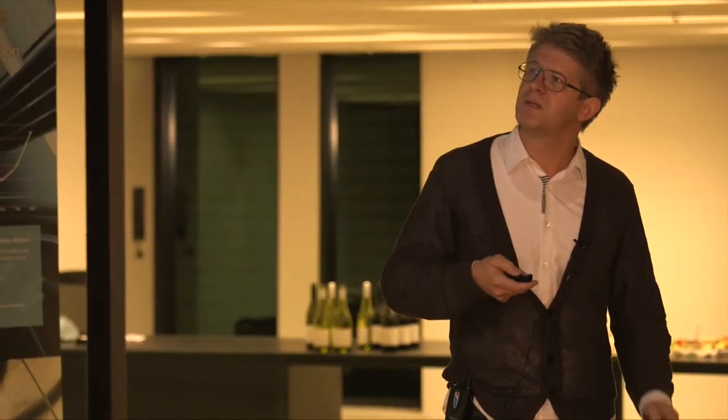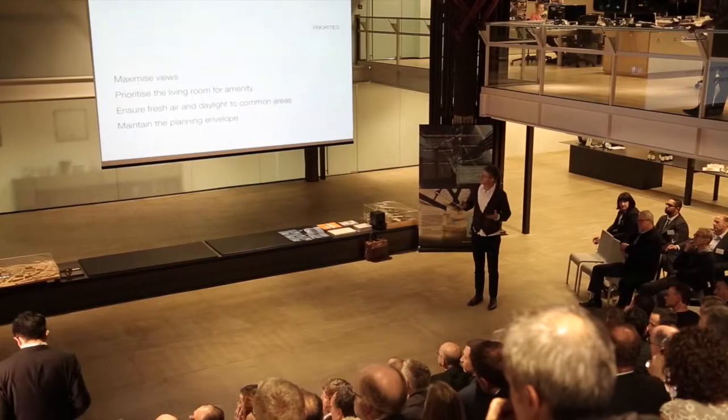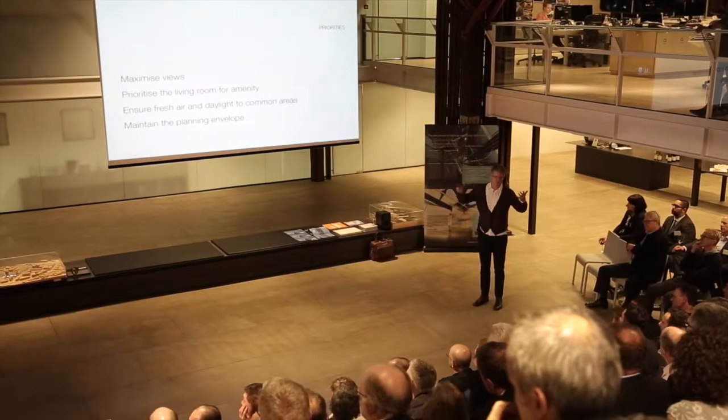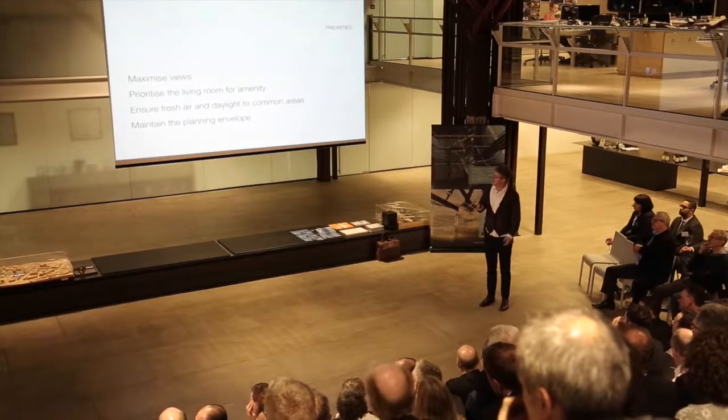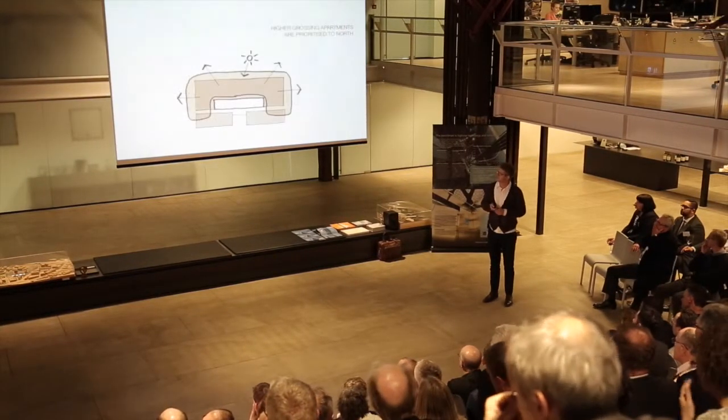Talking about the apartments was simple. We wanted to maximise the views, prioritise the living room amenities — so that the living room was great, even if the bedrooms had to be sacrificed in some way. Ensure fresh air and daylight to common spaces, and the fresh air then moved into the apartments too. And maintaining the cleaning envelope, which I mentioned before.